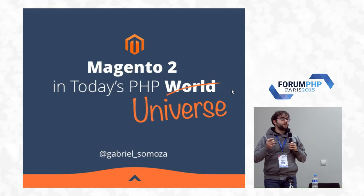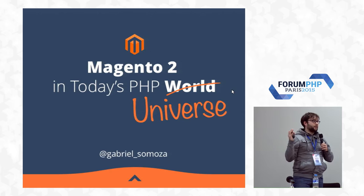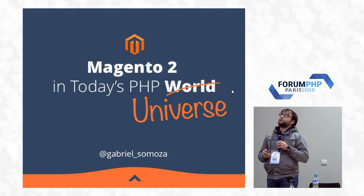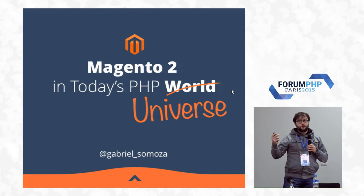PHP is not just the world — it's a universe of libraries and things that have been expanding and growing rapidly over the last few years. That's why it's relevant to compare Magento 2 with the latest development practices.